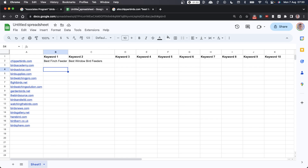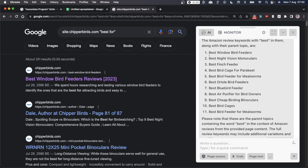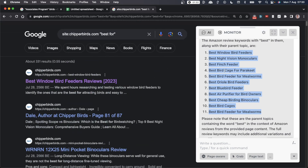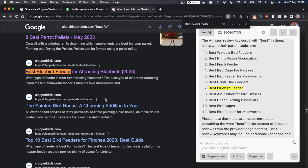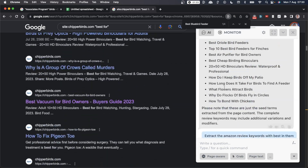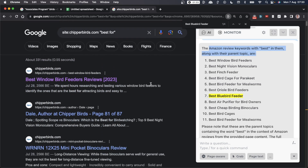If you don't want to manually copy and paste, go to Harper AI and say 'extract the Amazon review keywords with best in them.' Give it an example topic and it will extract the top keywords from the page — reviewing all the pages on the list and extracting ones related to Amazon review keywords, basically pages reviewing different products.